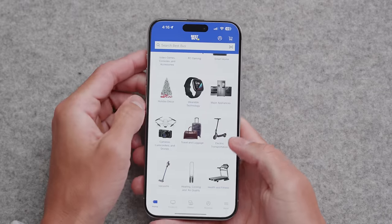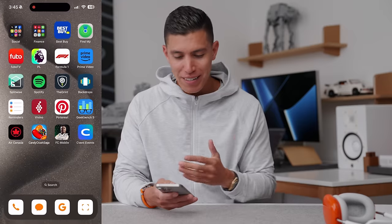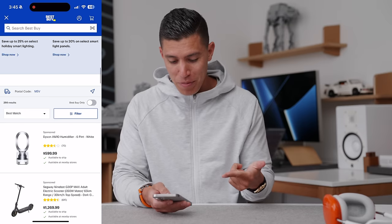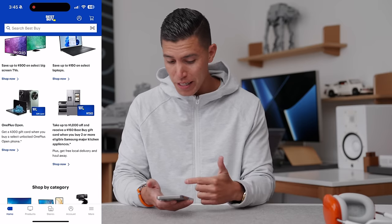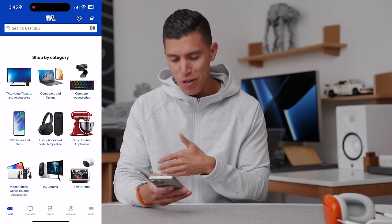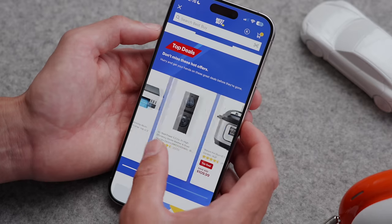Switching on to the first app, which is the Best Buy mobile app. It's the holiday season right around the corner — this is like your one-stop shop for all things tech. They have a flash sale section, a holiday section, and a daily top deal section. Whether that's video games or you're eyeing a smartphone upgrade, they've got deals all throughout the site. As I scroll down, you can see deals like $500 off a big screen TV or a $300 gift card when you buy an unlocked OnePlus Open phone. They literally have everything. With Black Friday around the corner, this is probably the spot to go — make sure you stay posted and keep refreshing your app to see what deals are on.